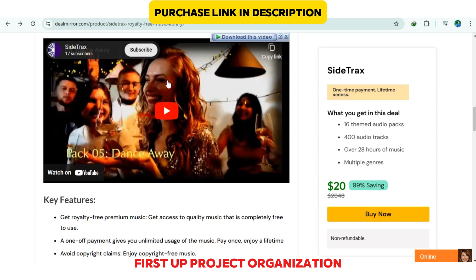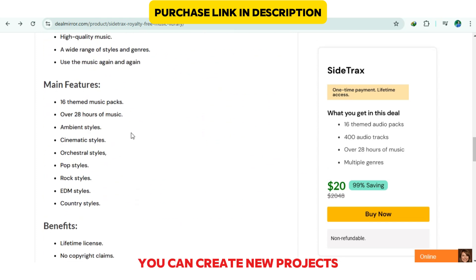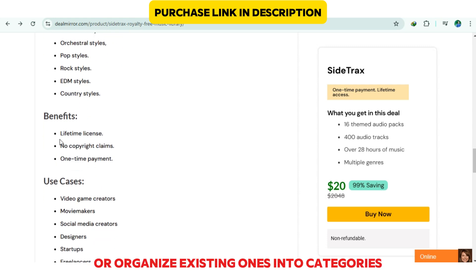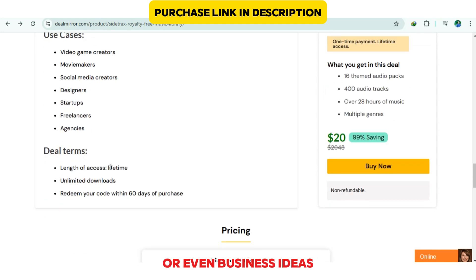First up, project organization. When you open Sidetracks, you can create new projects or organize existing ones into categories like learning, creating, or even business ideas. Each project can be customized with goals, deadlines, and progress tracking, so you always know where you stand.